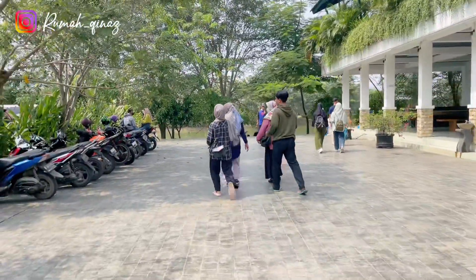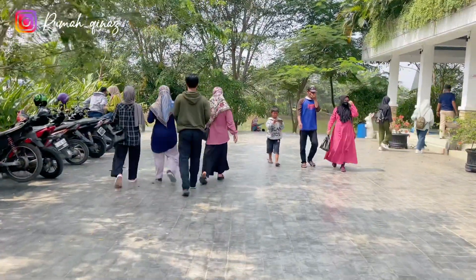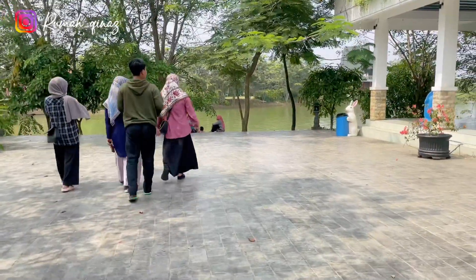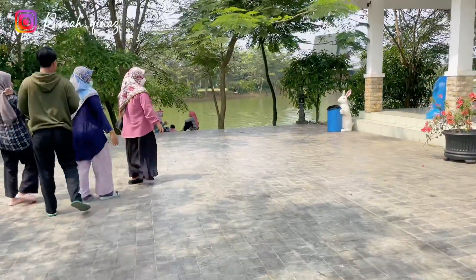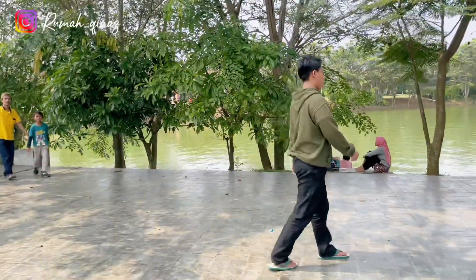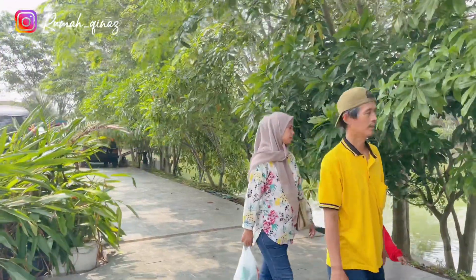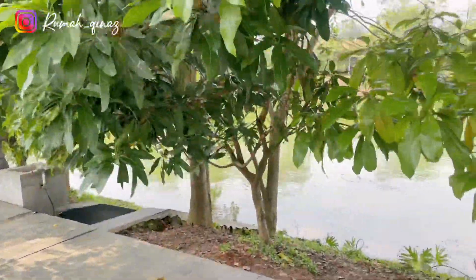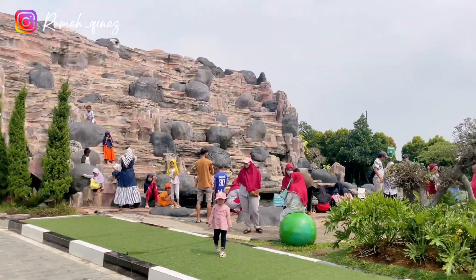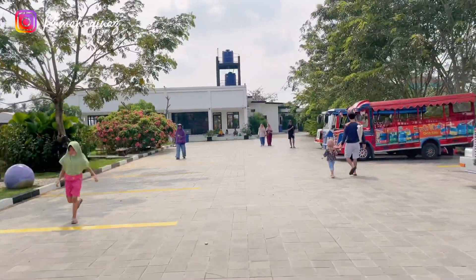Kita balik lagi ke taman awal waktu kita baru masuk tadi. Ini dia area tamannya dengan tebing-tebing bebatuan. Banyak banget yang berfoto-foto di sini karena memang tempatnya bagus dan instagramable banget.